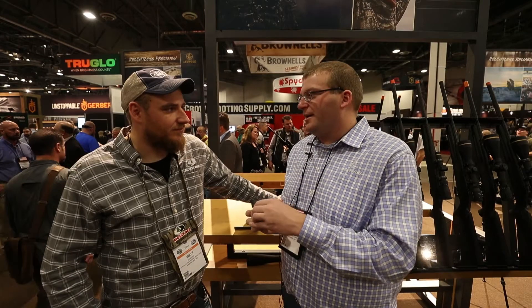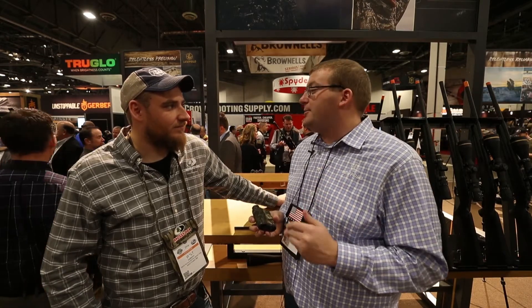Real tough, real rugged. It's going to stand up to the Leupold level of reliability that people have come to know and expect.